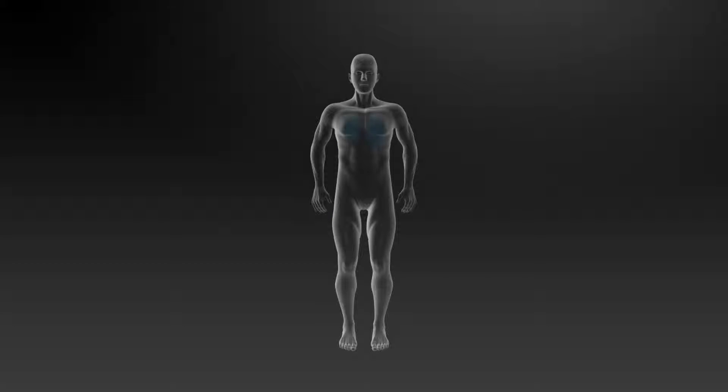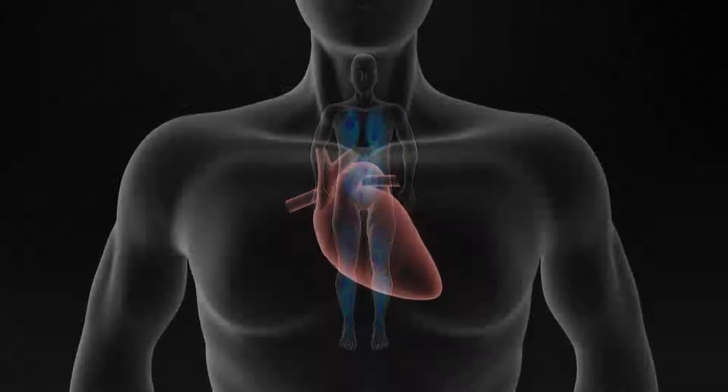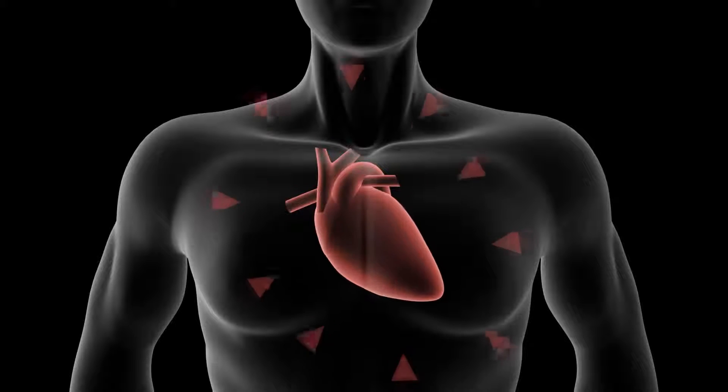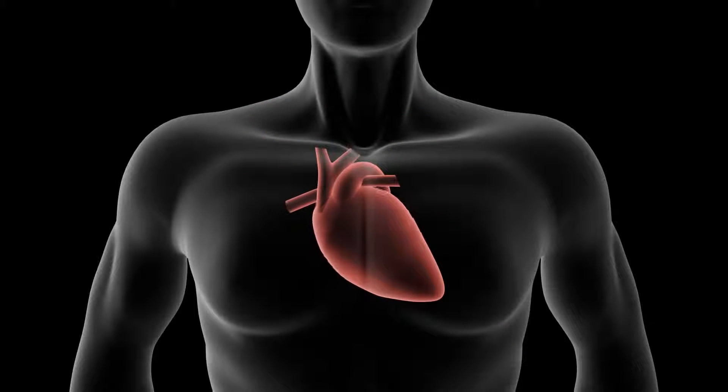This leads to a buildup of fluid in your lungs and other parts of your body, such as your legs and abdomen. Heart failure often develops because you have or had a medical condition such as coronary artery disease, a heart attack, or high blood pressure, which has damaged or put extra workload on your heart.